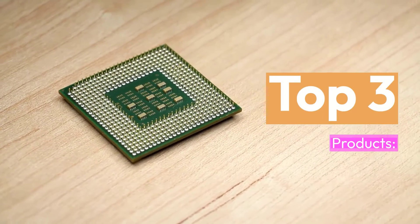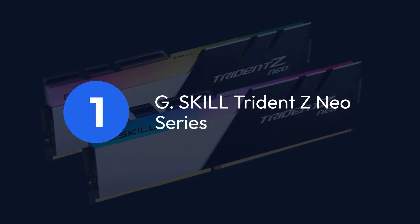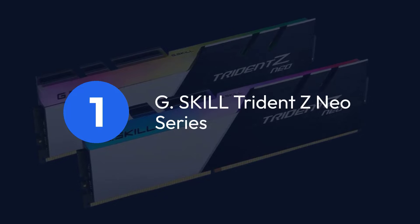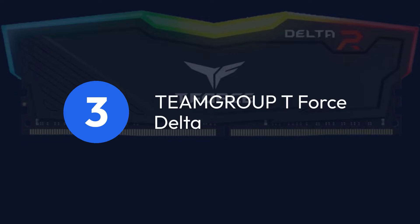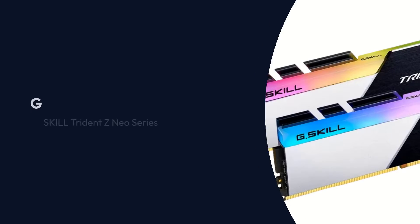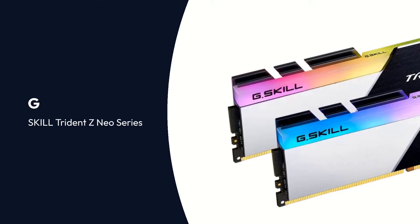Top 3 Products: 1. G.Skill Trident Z Neo Series, 2. Corsair Vengeance LPX, 3. TeamGrup T-Force Delta.